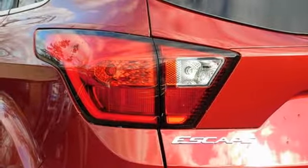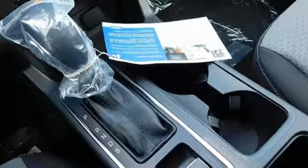turbo inline four-cylinder engine, active grille shutters, gas pressurized shocks, and automatic transmission.